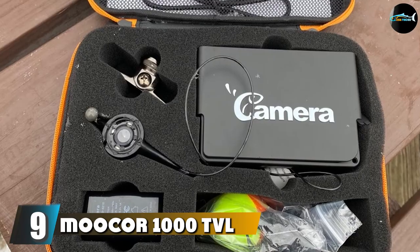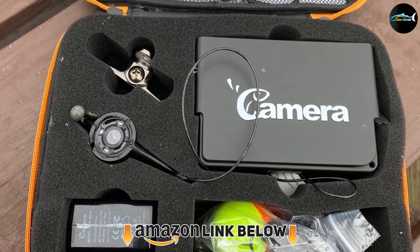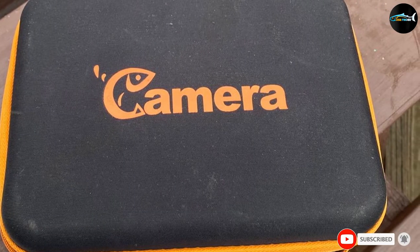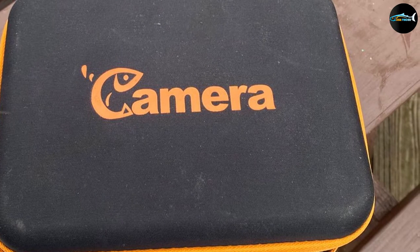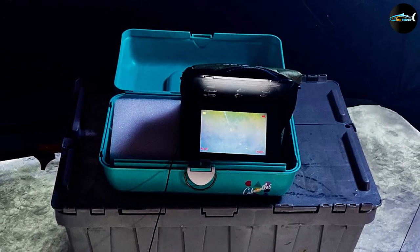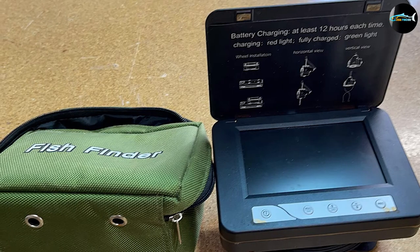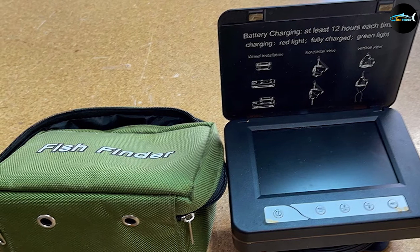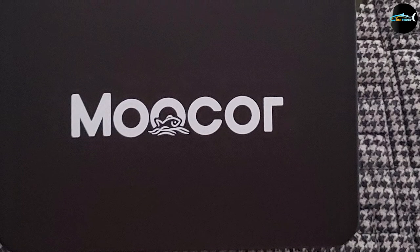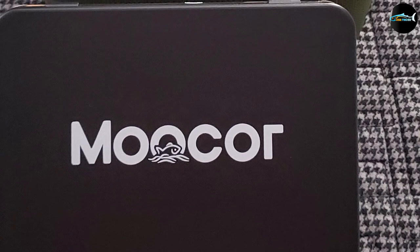Next at number nine, we have the Muker 1000 TVL 5-inch Fish Underwater Fishing Camera. This portable ice fishing camera gives clear and sharp images of whether the fish is biting the hook, as well as the underwater topography. It features infrared LED lighting for low-light images and can pull up to 30 kg of weight. Although it is higher priced, the difference in cost is justified by superb performance. It offers an extreme zoom option and a sun visor for the LCD, making it suited for sunny days.